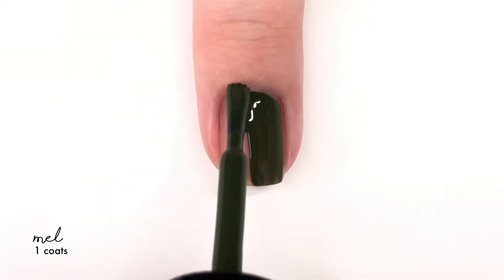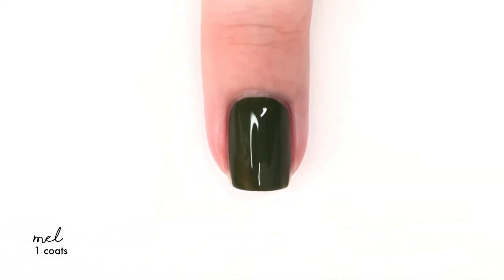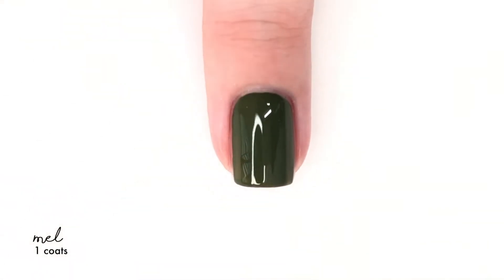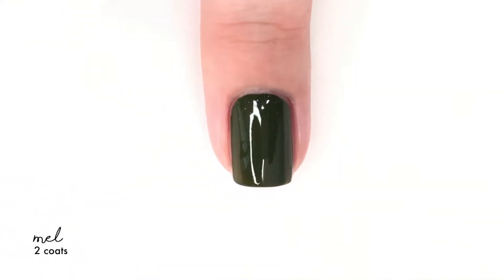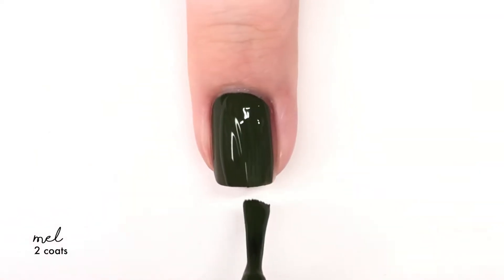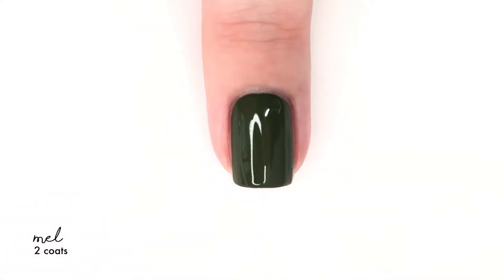The next shade is Mel, and Mel is like the perfect almost mossy, Christmas tree kind of evergreen — not like a bright whoa-evergreen, but definitely a cross between mossy and a Christmas tree green, if that makes sense. Perfect formula. I really liked this shade of green and I thought it looked really good on.